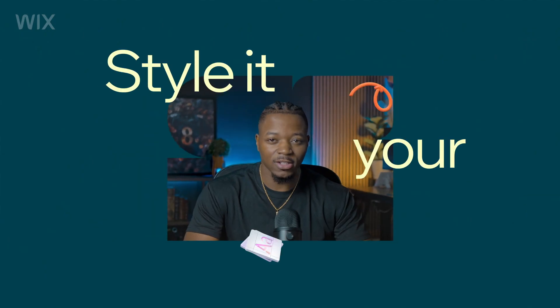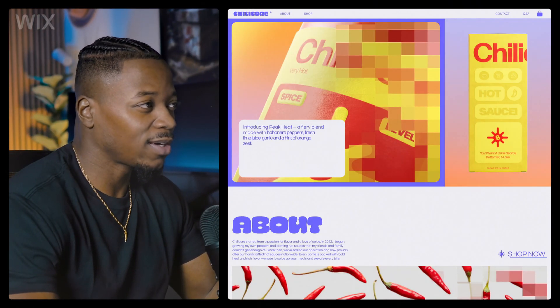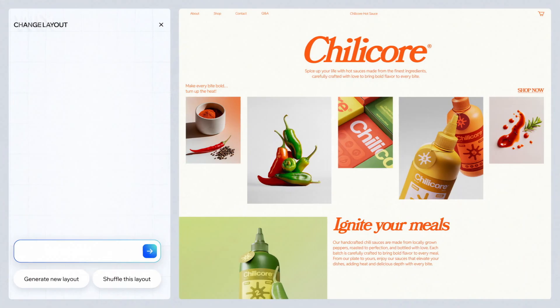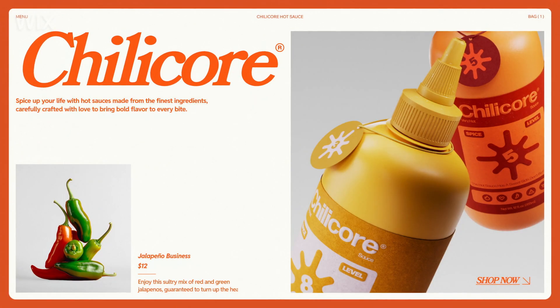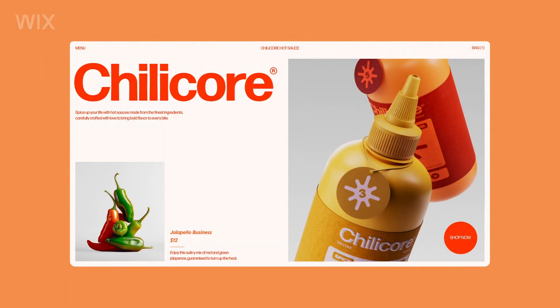Next, you can really get in there and style it your way. Here's the fun part — you can regenerate this whole thing over and over. Or you can tweak something specific, like your layout. Let me describe what I had in mind. I can shuffle the colors a little bit. Yeah, that's fire.